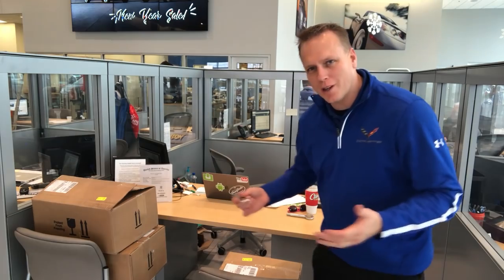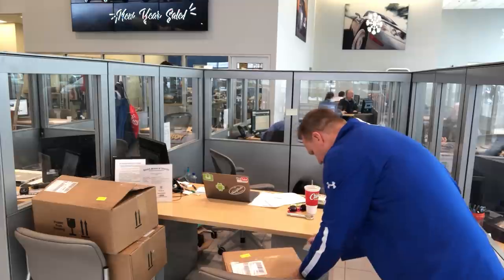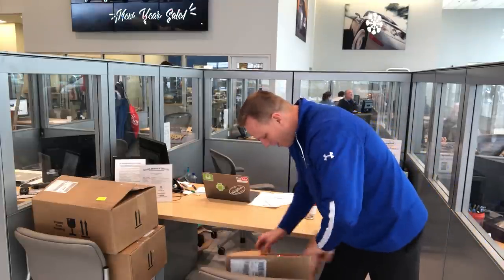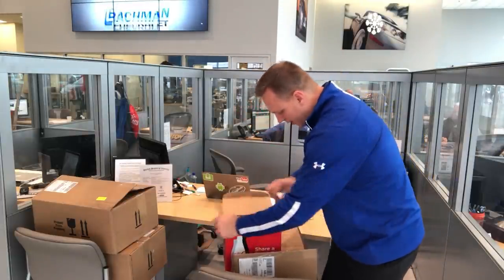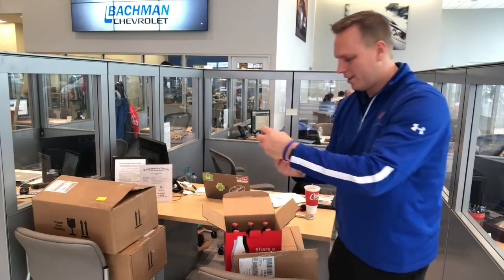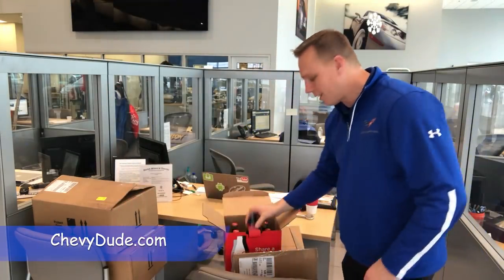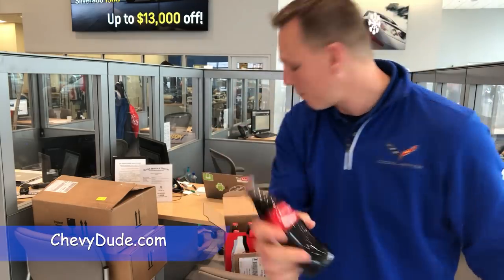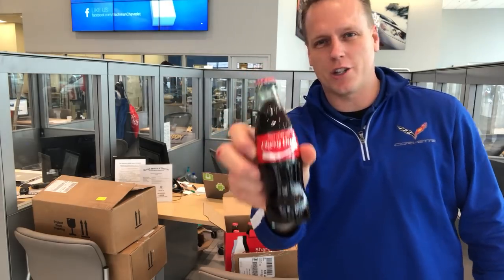If you didn't know, I do this really cool thing with Coca-Cola and I get these by the boxes. What's really, really cool is they say Chevy Dude on them. So if you want a Chevy Dude Coke, visit my website, visit the link down below, chevydude.com and I will send you one. They're on sale now and I'm probably going to raise the price a little bit. Usually this is for people who buy cars, so you can get your own right now.